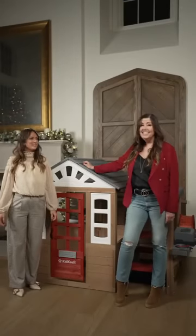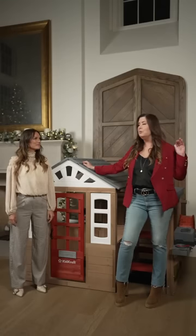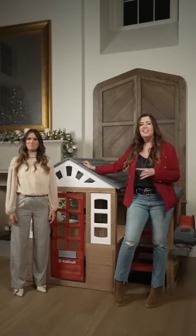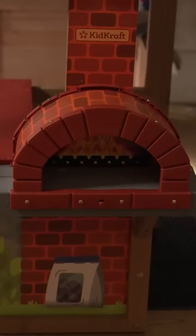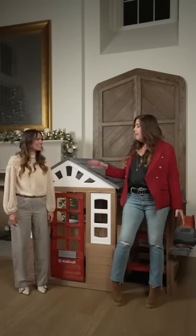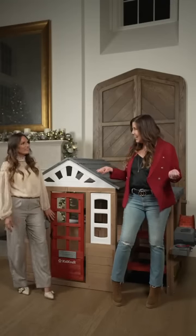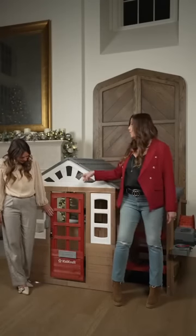We've got a playhouse on set! This is the Kid Crafts Pizza Party Outdoor Playhouse — it is like a she-shed for your kids. They're going to spend all their time in this. On the side we have a pizza oven and a grill, which is really fun. We also have a picnic table inside, and your kids are going to have the neighborhood kids over cooking up some pizzas. It also has a mailbox and a working doorbell.